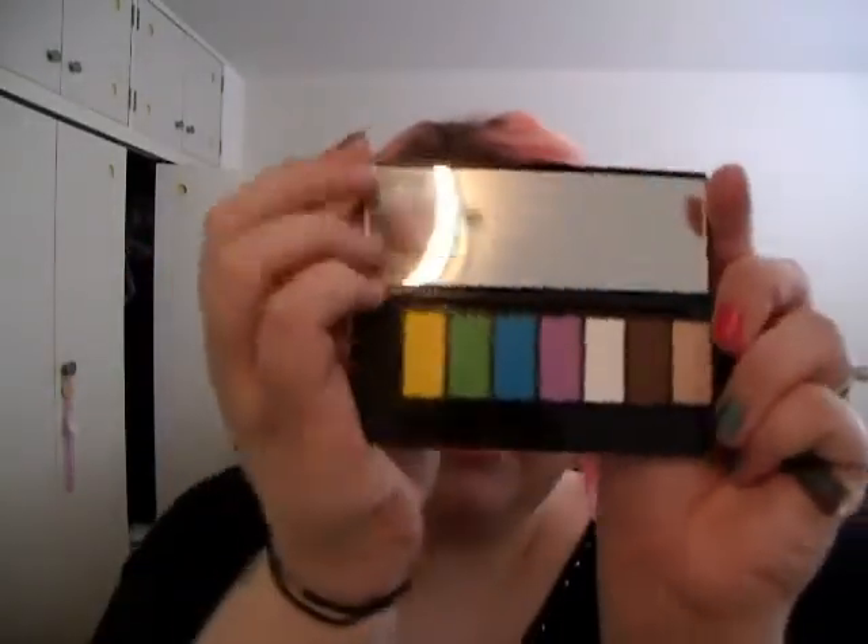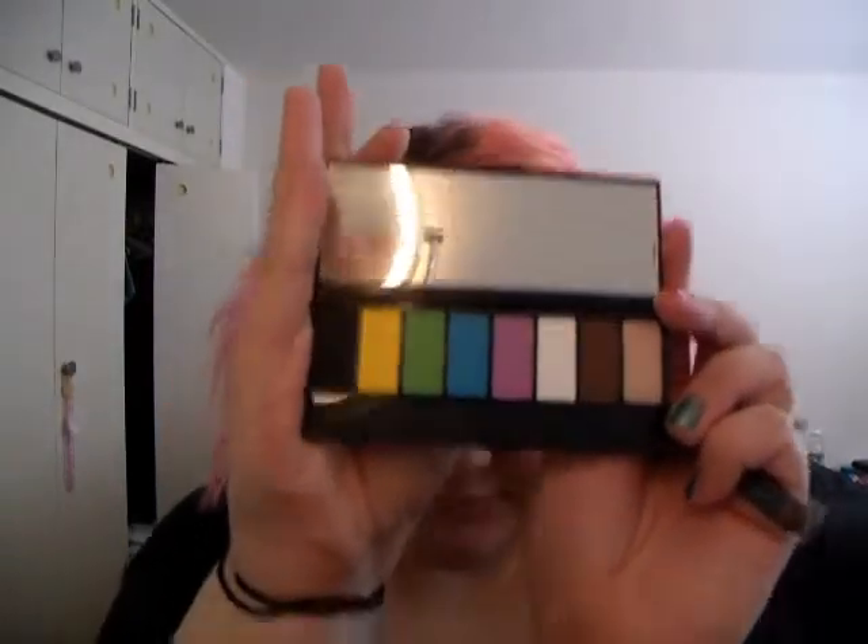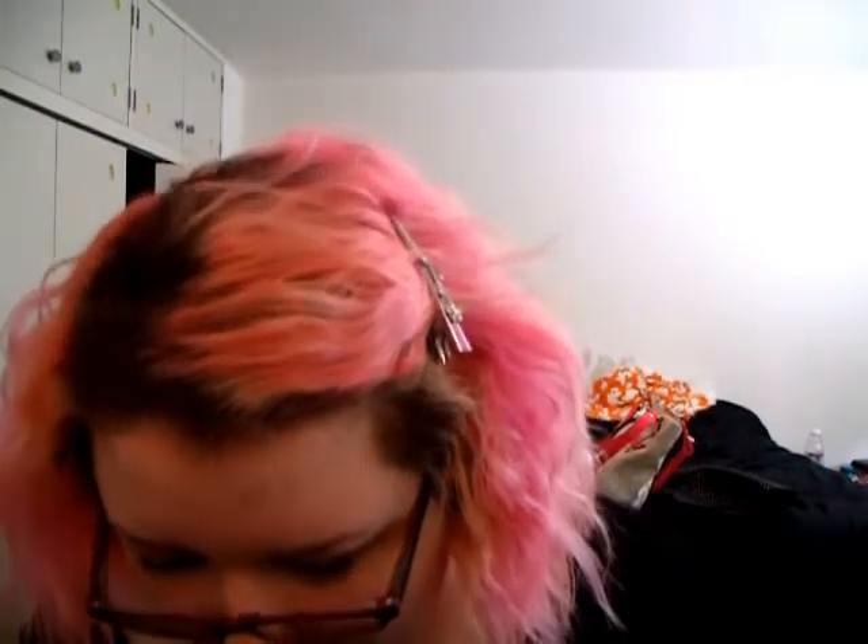I got the Technicolor Palette from Make Up For Ever. Let me open it — it came with two travel-sized brushes and then there are the bright colors. There will probably be two looks for this palette — one more neutral and one more colorful.